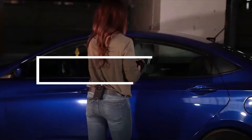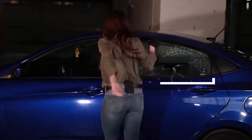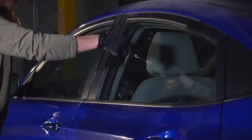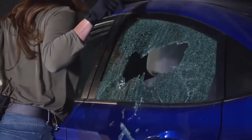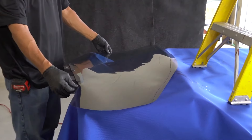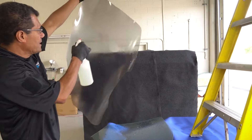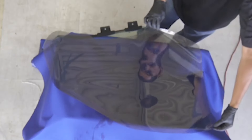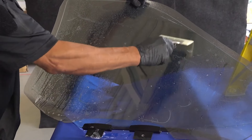Easily accessible tools like nails and gloves can become tools for theft. The effectiveness of breaking car windows is demonstrated in a video, emphasizing the vulnerability of vehicles. However, the installation of smash and grab film proves to be a deterrent, as it prevents the glass from shattering even under forceful attempts like hammer blows or gunshots. Despite its effectiveness, the manufacturing company's website is no longer operational.